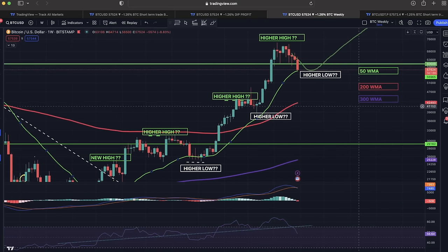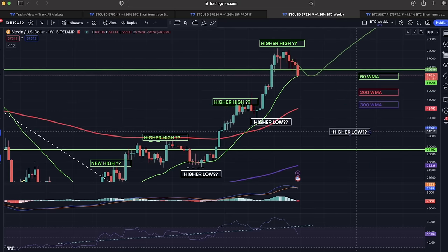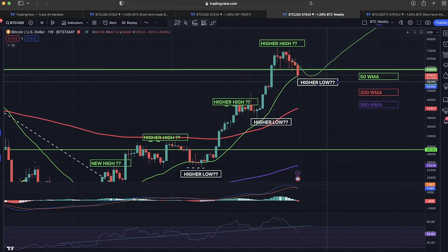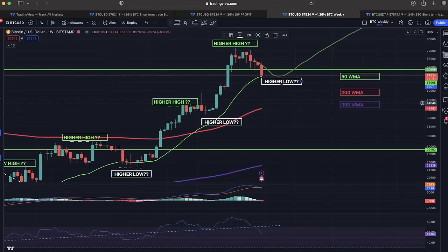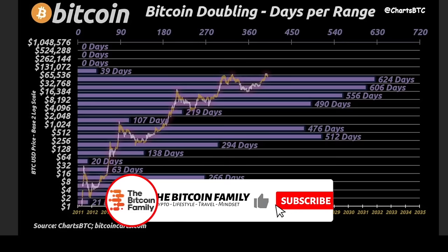That weekly candle closes in three days and 18 hours. In my opinion we are still in the trend. The moment I see a lower low — for example if we're at $35,000 or $40,000 — that is when I'll start to worry, because then the trend is reversing. At the moment this is just an amazing opportunity to buy the dip.